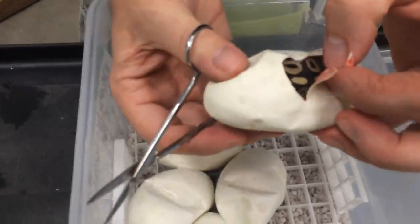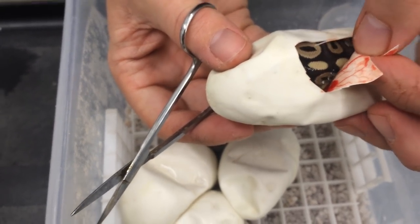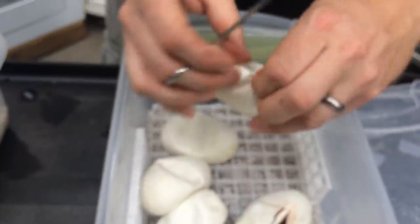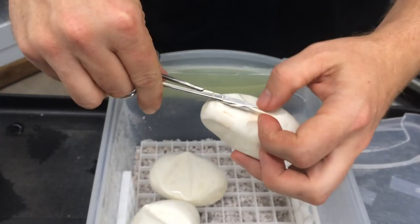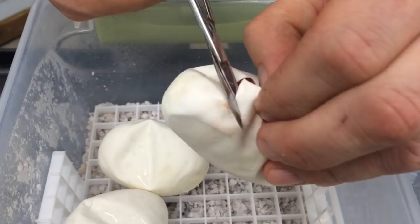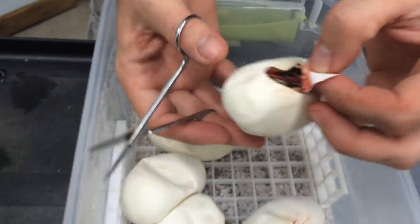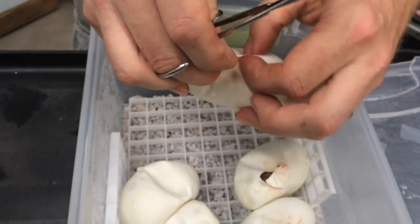This looks like a Mojave. It's like Christmas at this time of year — every egg is its own little present. Another Mojave. That's okay; Mojaves are very popular. You always need plenty of those.